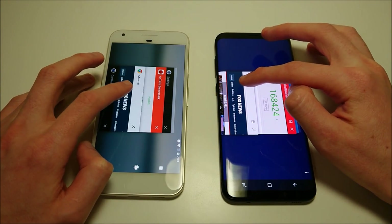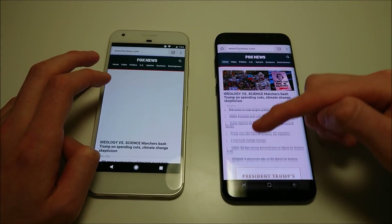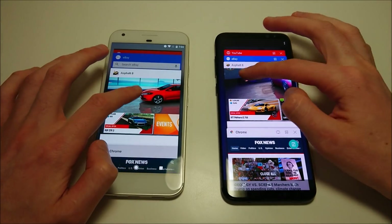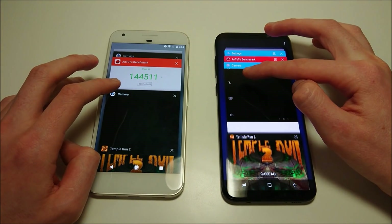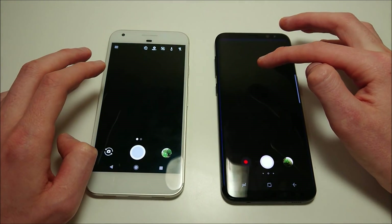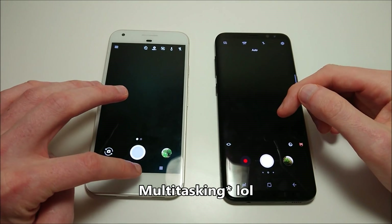Two more and we'll wrap up. Chrome — Galaxy. Last one is the camera — I think that may have been Pixel. Overall for the web browsing and RAM test, slight advantage there for the Galaxy.